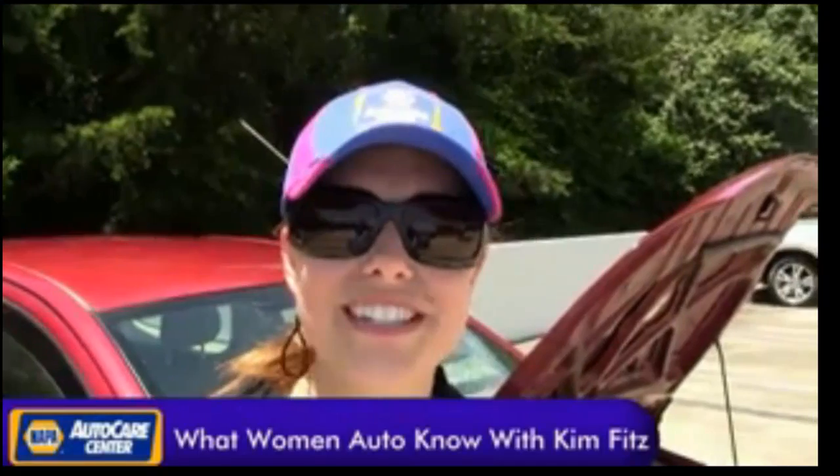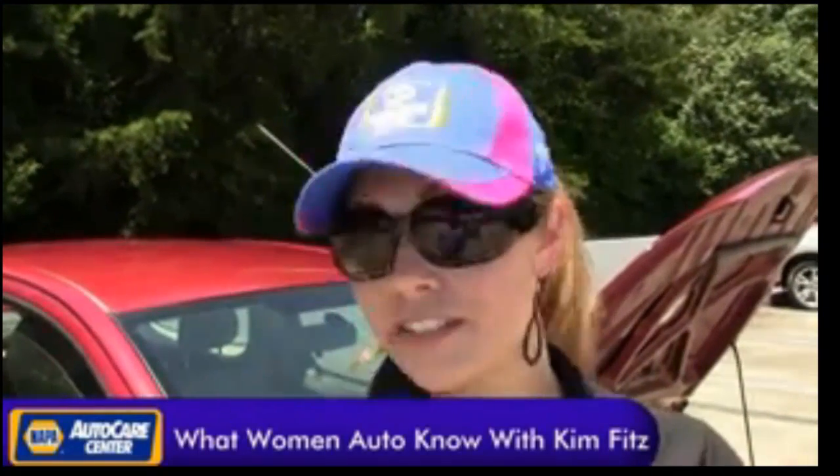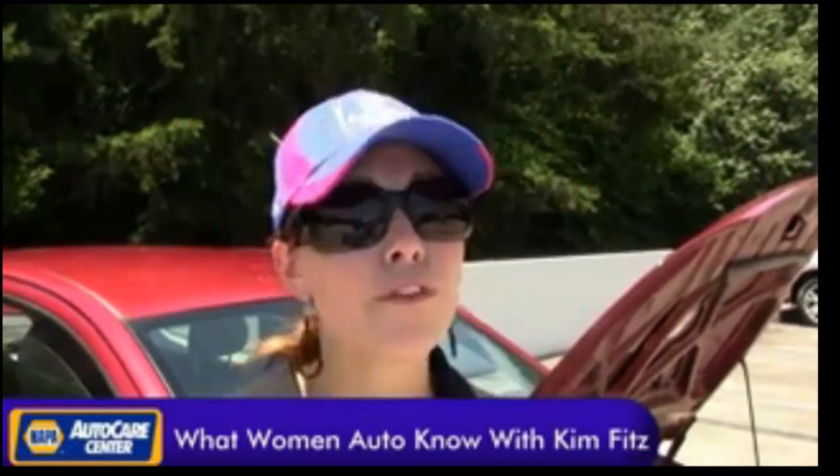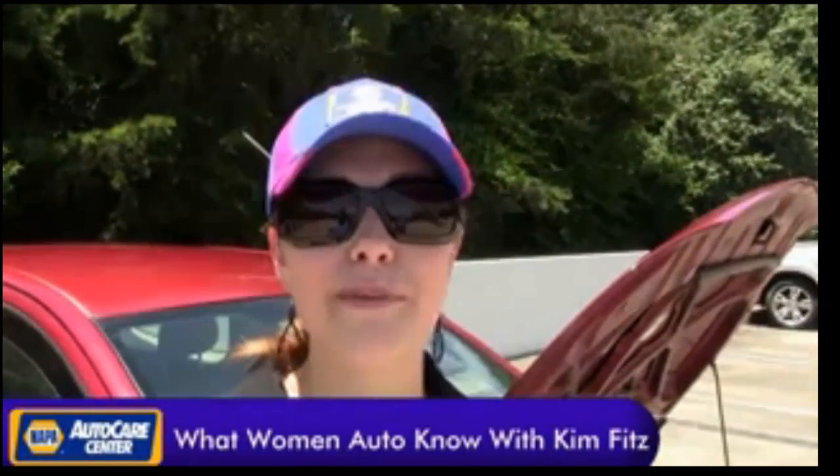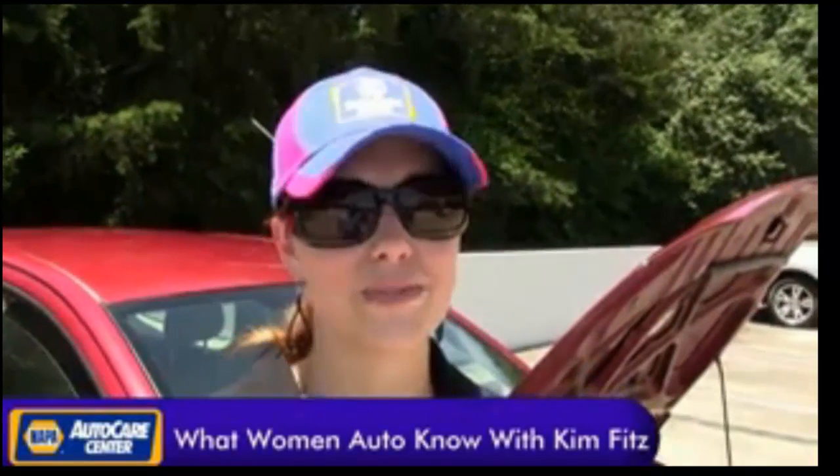And that's what women ought to know for today. If you'd like to see a segment, just click on the button below and request one. If you're looking for a Napa Auto Care Center location, click on the button below. I'm Kim Fitz for Atlanta's Greatest Hits 106.7.